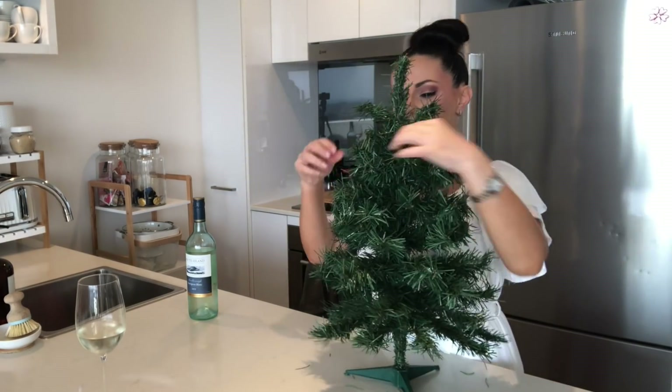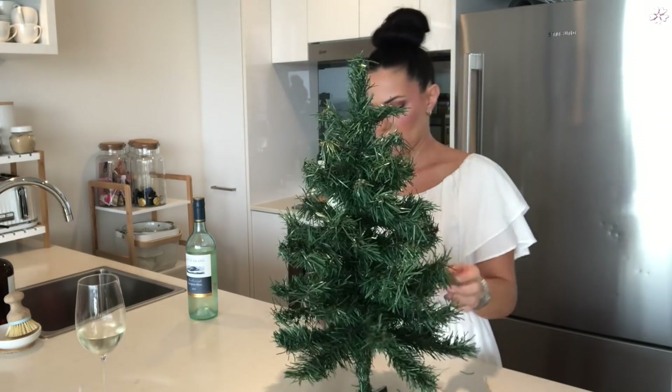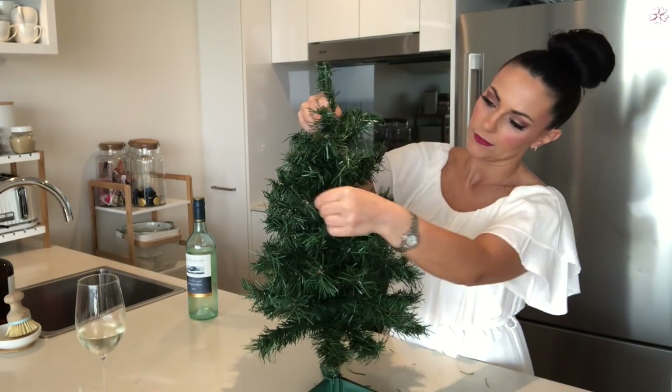I just assembled the Christmas tree on its base and then fluffed up the branches, just to make sure it was looking as good as possible before I started decorating it.